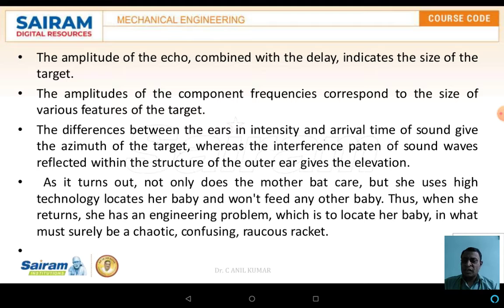The amplitude of component frequencies corresponds to the size of various features of the target. The difference between the ears in intensity and arrival time of sound gives the azimuthal position of the target, whereas the interference pattern of the sound wave reflected within the structure of the outer ear gives the elevation.